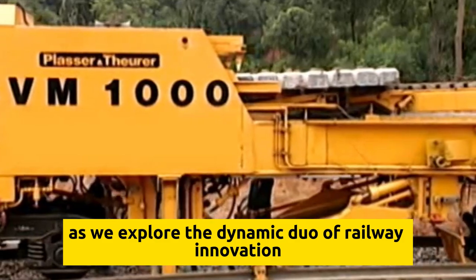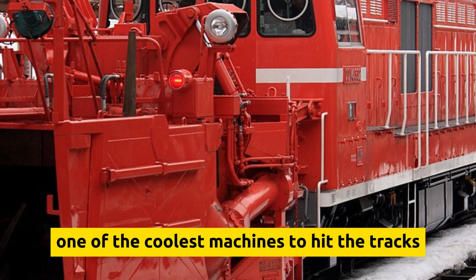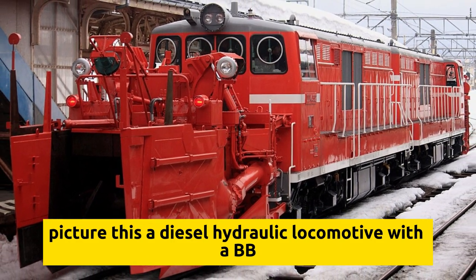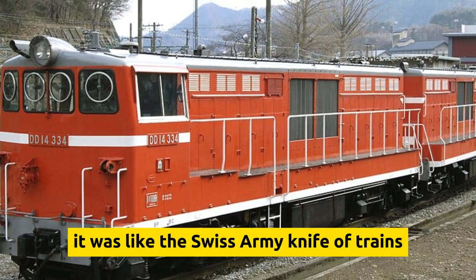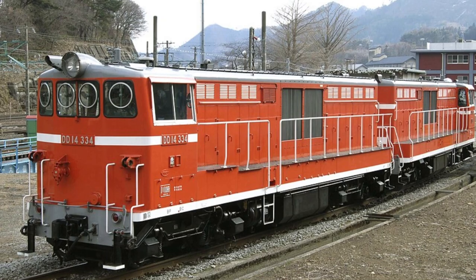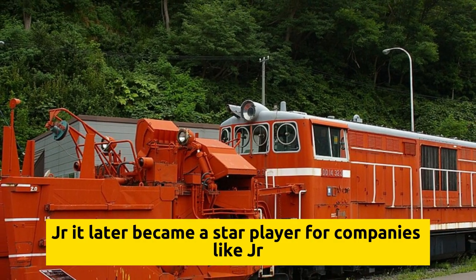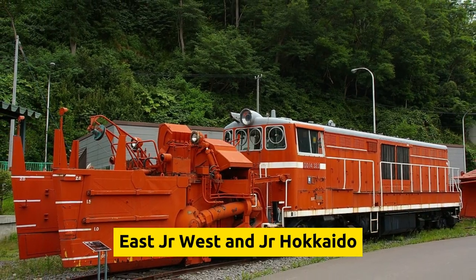Let's explore railway innovation next with the Class DD-14, one of the coolest machines to hit the tracks, hailing from Japan. This diesel hydraulic locomotive with a BB wheel arrangement was decked out with a self-propelled rotary snowplow unit — like the Swiss Army knife of trains. From 1961 all the way to 2015, it was the snow-busting hero of Japan's railways, originally operated by Japanese National Railways and later becoming a star player for companies like JR East, JR West, and JR Hokkaido.